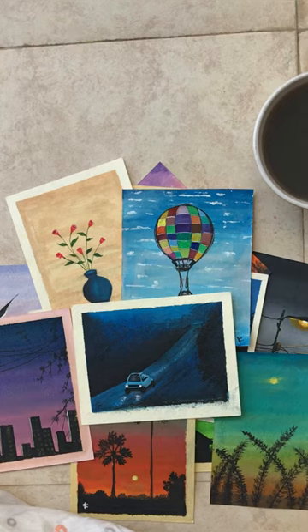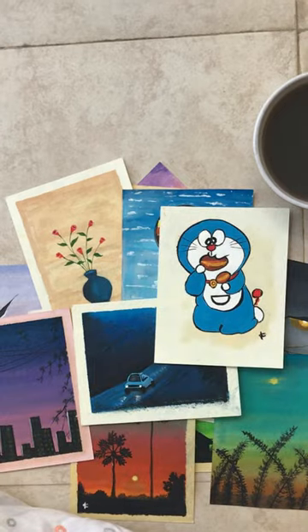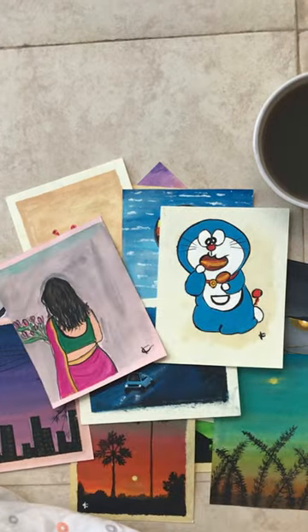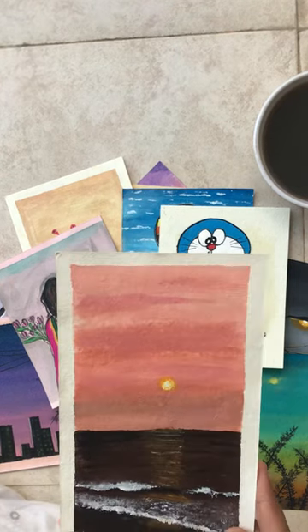Night view, early morning view with car. This is my favorite — Doraemon. Pink saree, wearing color.